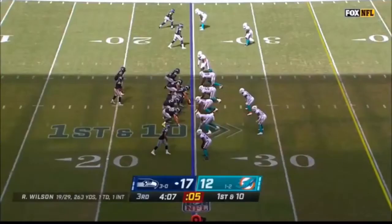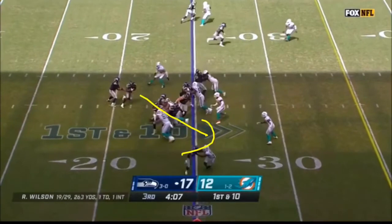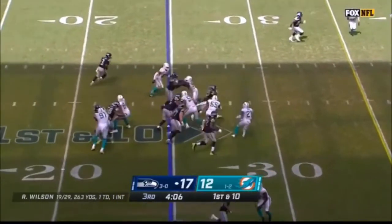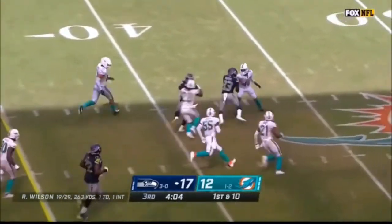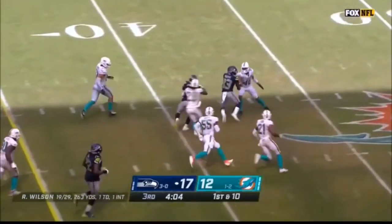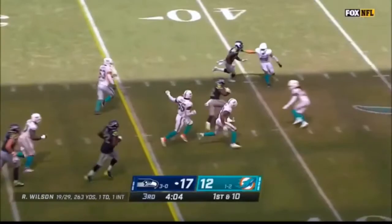His size-and-speed combo makes him super deadly and elusive. On this play, the initial idea is for him to follow the guard to the right, but the hole ends up being in the middle — he sees it, diagnoses it, and gets through. Then he shows his burst — look at the defenders next to him: Jerome Baker, who is fast and led the Dolphins in tackles, and Eric Rowe. He simply outruns Jerome Baker, puts a little move on Bobby McCain, and picks up extra yards. He's so elusive and tough to bring down in open space because of that combination of speed, strength, and size.